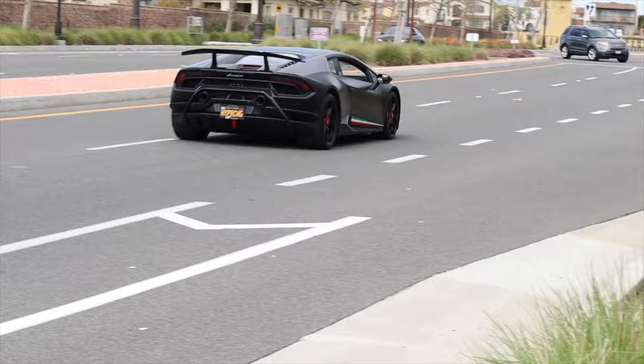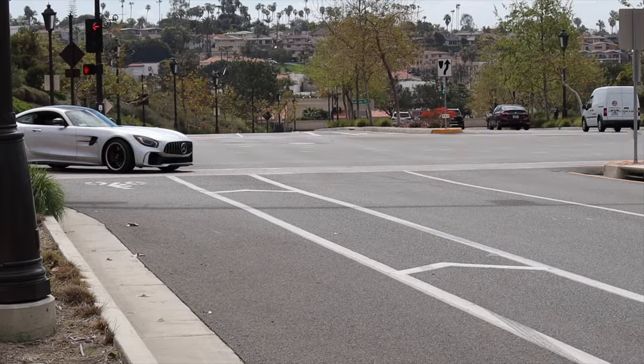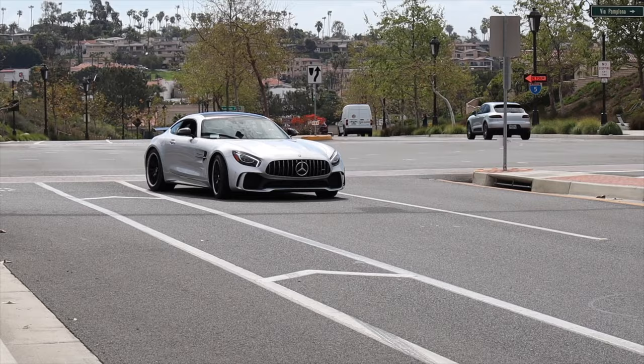Today I'm going to be talking about how to avoid California's smog check legally. As all you modified car owners know, it can be expensive and time-consuming to put stock downpipes back on your car to pass smog. Fortunately, I found two different ways you can get around the bi-annual smog check.